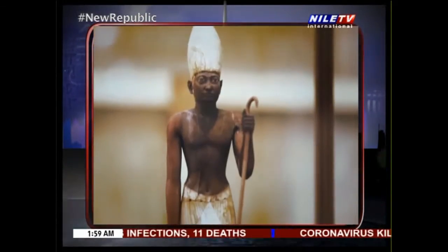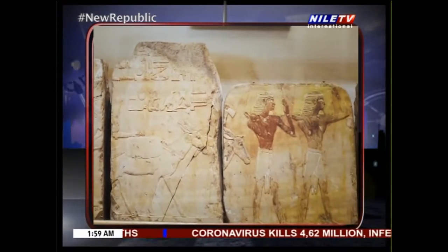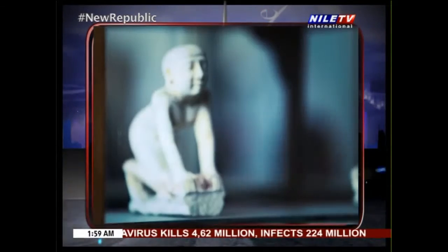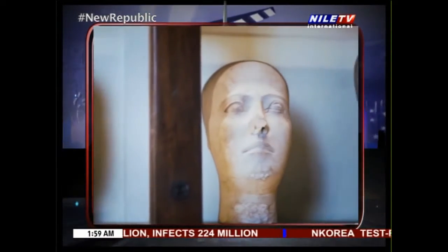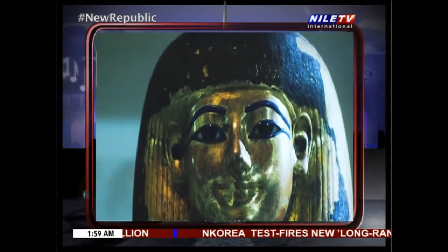We are withdrawing a lot of artifacts from the Tutankhamun collection to be exhibited in the Grand Egyptian Museum. We have replaced those objects with other exhibitions — artifacts that will be arranged in the galleries of Tutankhamun.